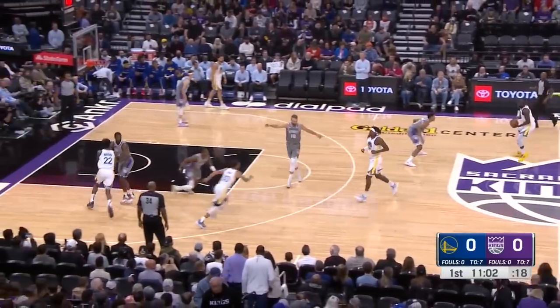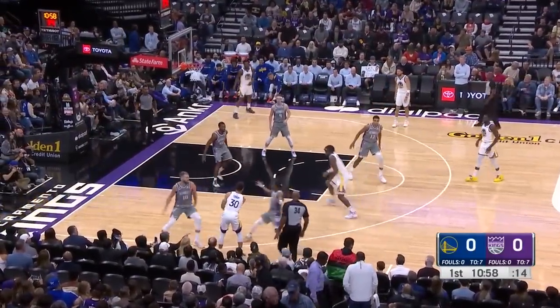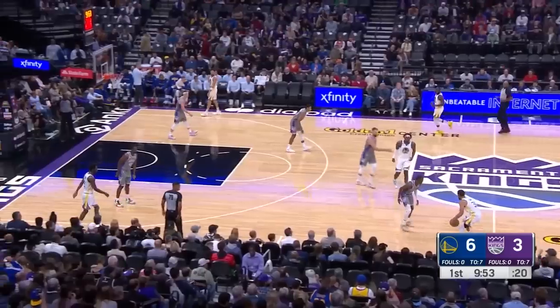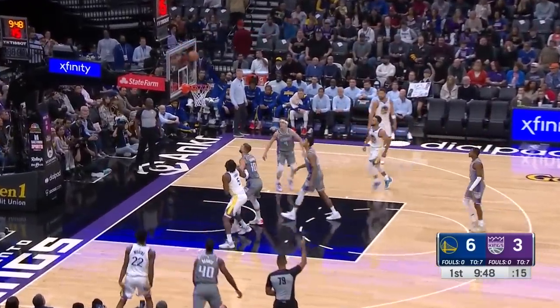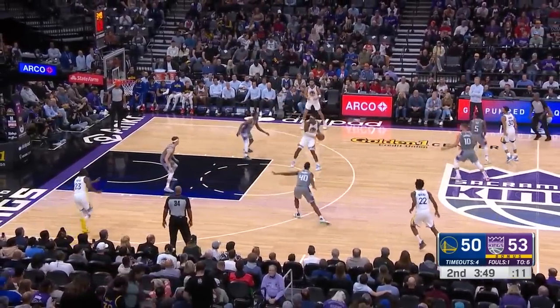In more traditional pick-and-roll sets, the Kings decided to trap Steph Curry as much as possible. As you may know, this leads to a four-on-three situation where Draymond or Looney are in the middle of the floor, and they can make the decision of dumping it to a cutter or a three-point shooter, or taking it to the rack themselves.